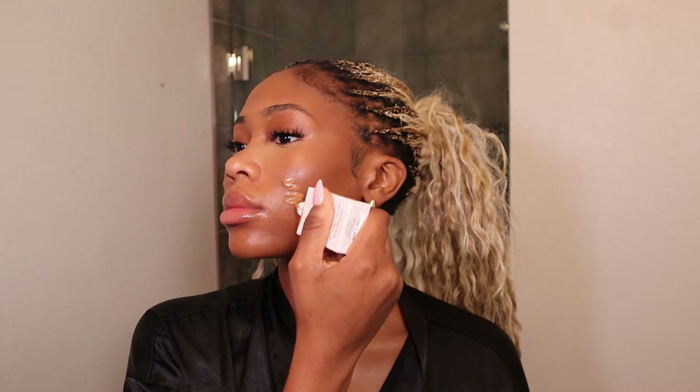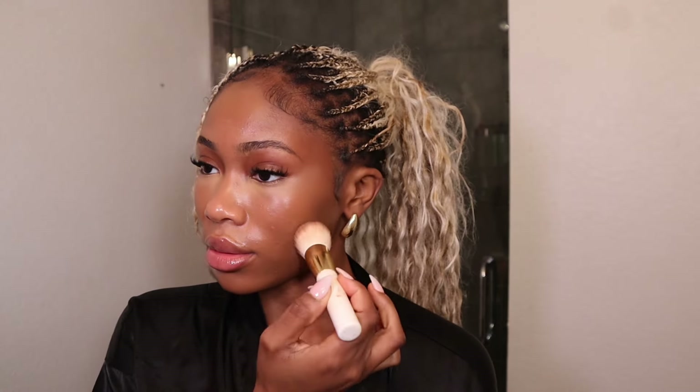Now I'm topping everything up with the Summer Fridays sheer skin tint. I decided to add a little bit of skin tint just because I wanted a little more coverage, but honestly this is a very optional step. I just love the way the skin tint gives a very skin-like finish, and it also helps blend in the contour and concealer to make everything more seamless. Make sure you're constantly interchanging your brushes between the contour brush and others so that everything stays seamless and blended.